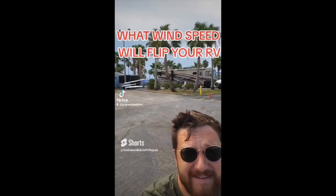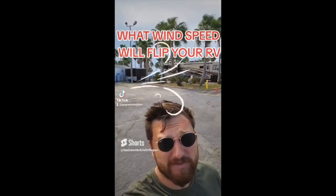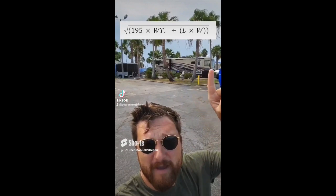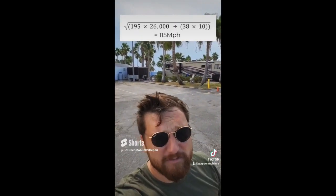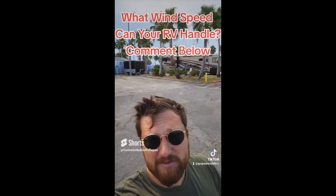I'm getting a lot of questions about wind and safety in your RV if there's a storm. There's a simple mathematical equation to help you figure out how much wind the side of your RV can handle: it's the square root of 195 times the weight of your RV divided by the length and the width of your RV. Make sure you're not including the bottom part where the tires are — you want the actual width of the vehicle, not the complete height. For example, my RV can handle 115 miles an hour. But that doesn't include things like flying debris or tornadoes. You want to make sure you're not in an RV in any kind of inclement weather with high winds — these walls are super thin and super fragile, and anything can fly through them.